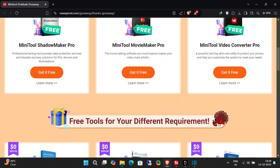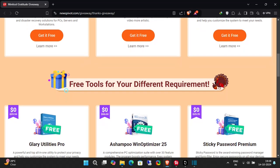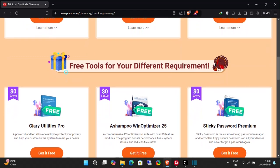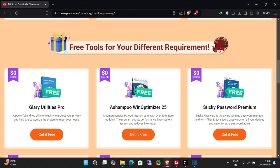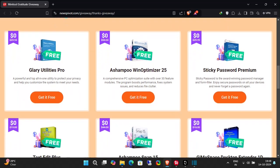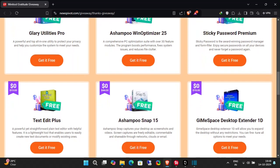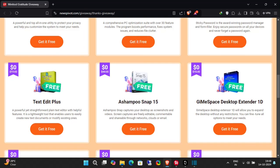And that's not all. Here are some more fantastic tools: Glary Utilities Pro, a privacy protector and system customizer, totally free. Or Ashampoo Win Optimizer 25 — boost your PC's performance without spending a dime. Or Sticky Password Premium — securely manage your passwords on all your devices for $0.